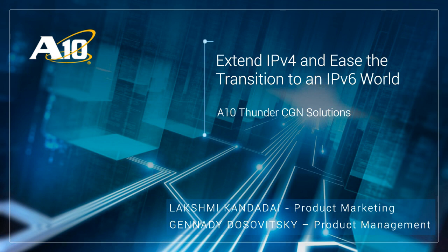Hello, and welcome to the A10 Network CGN webinar. In this session, we will discuss how A10 CGN solutions will help extend IPv4 connectivity and provide broad transition options to IPv6. There is a chat window on the top left of your screen for Q&A dialogue, as we will have a live Q&A session at the end. There is also a resource window on the right side of your screen with white papers and solution briefs.